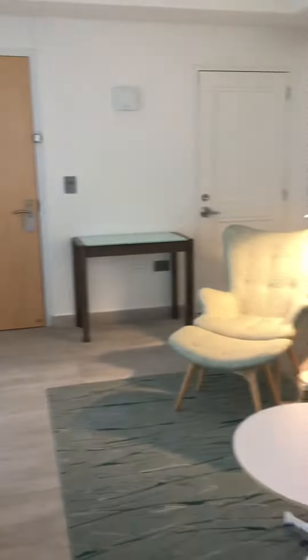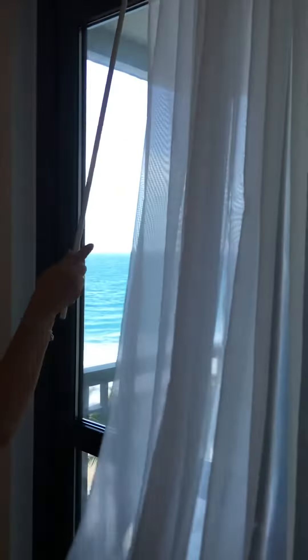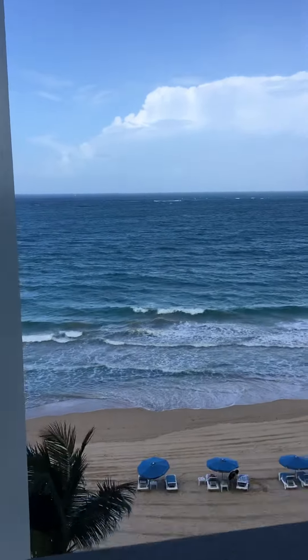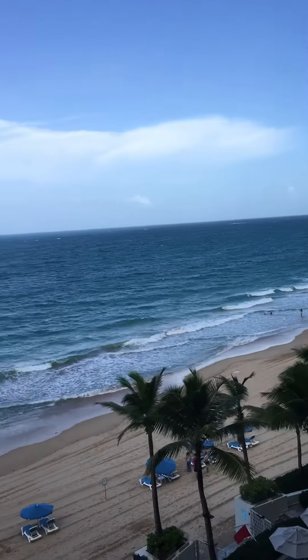This is the living area of the suite — very nice, quite spacious. There's a view of the water even from here. This is a corner suite — it's lovely, look at that beautiful view right off the corner of your living room.